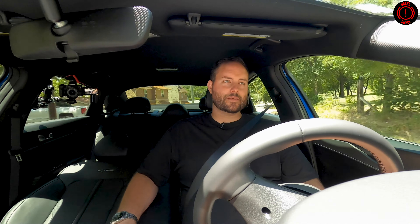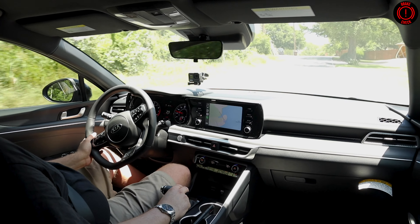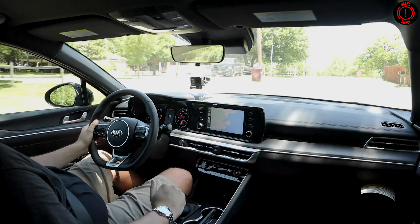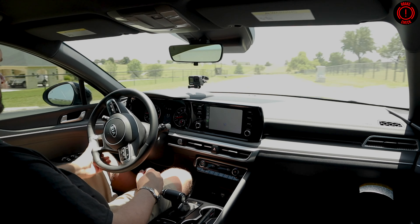It's paired with an 8-speed automatic, which is the only option in the 1.6-liter. The 2.5-liter does get a twin-clutch DCT transmission with a wet clutch pack, which helps keep it quiet in its action. The GT-Line trim is more comparable to the Honda Accord Sport trim and I feel like this is adequately tuned as such. Turning radius is excellent, by the way — that's extra points there.